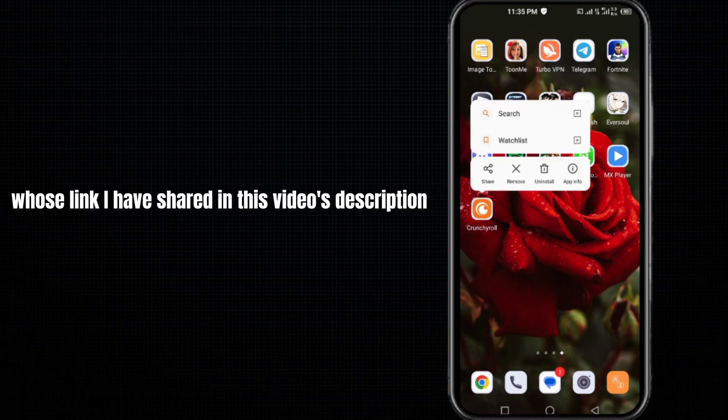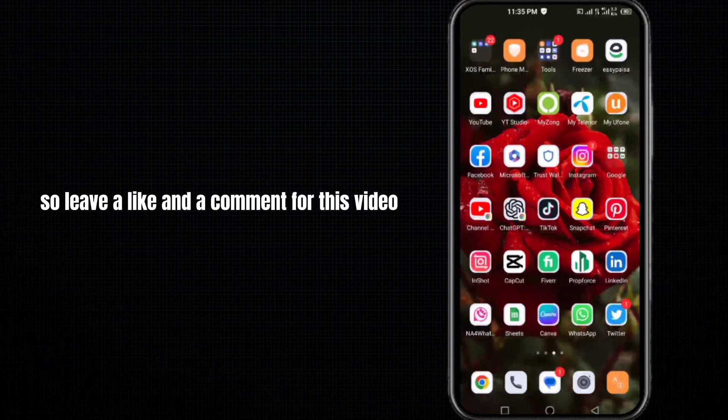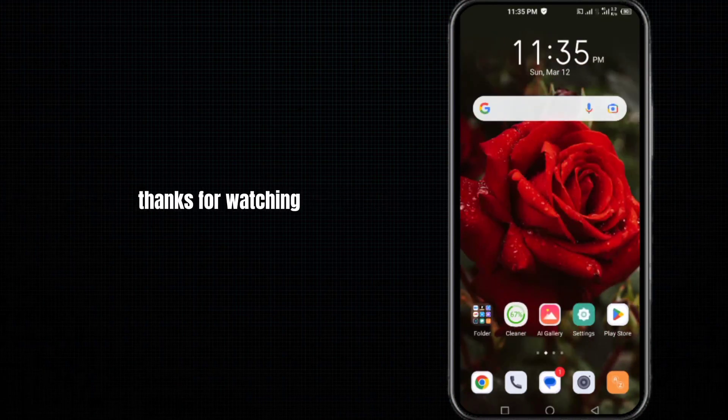I hope this video was helpful for you. For more information, you can visit my website — the link is shared in this video's description. Please leave a like and a comment, and also subscribe to my channel. Thanks for watching.